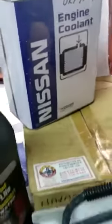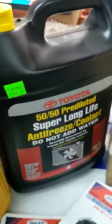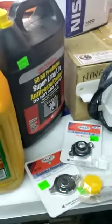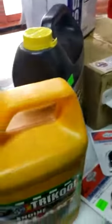We have the genuine Nissan, which comes green in color. All these are engine coolants for the different applications. We also have the genuine Toyota coolant. That comes pink or reddish in color. Then we have one that we wouldn't recommend, but since we are a retail store, we do sell on the counter, so we have to supply all different mixes and types.